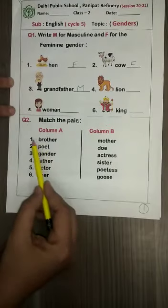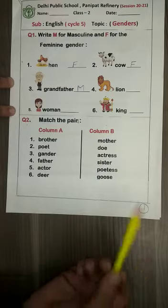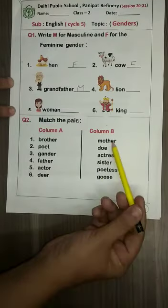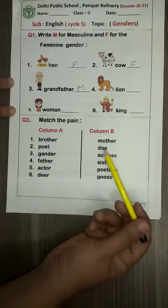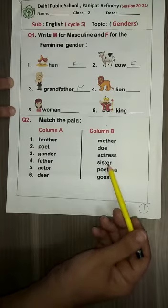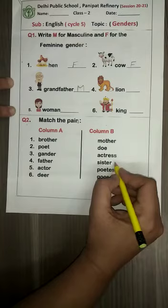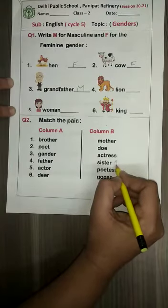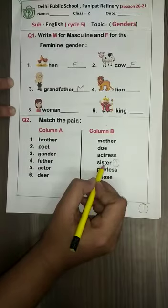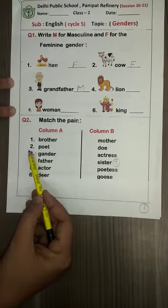Find its matching pair in column B, children. Did you find it? Is it 'mother'? No. Is it 'doe'? No. Is it 'sister'? Yes! So write one in front of 'sister' to make the pair — brother, sister. Come to the second one now — it is 'poet'.